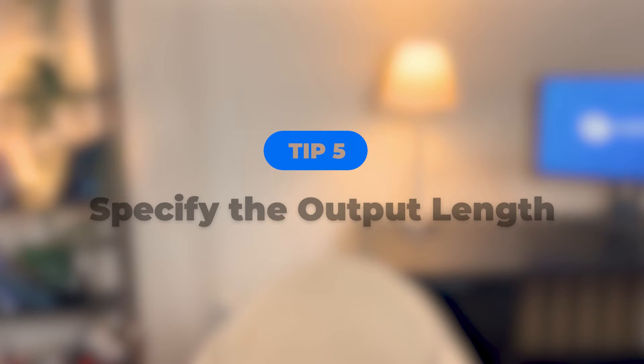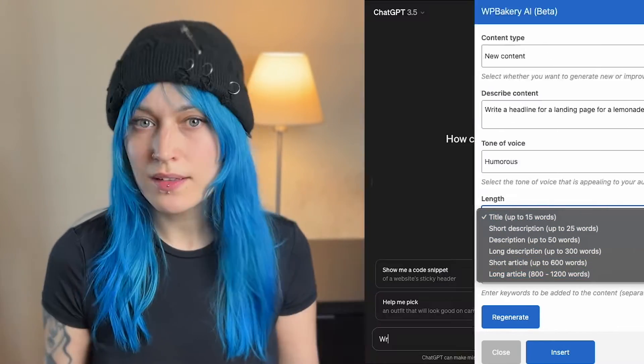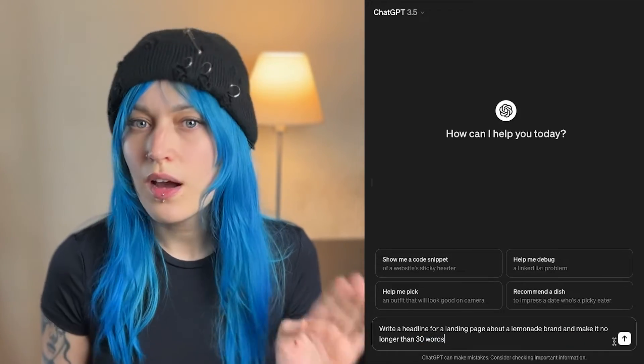Tip five: specify the output length. If you're writing a blog post, a headline, a description — all of those have different lengths in words. Let that be known to your personal assistant. In WPBakery AI, you can choose the length from the dropdown, but in other services you can just say "write a description, no longer than 100 words."